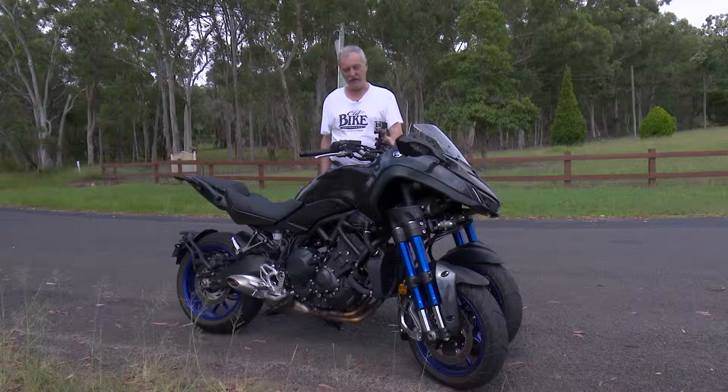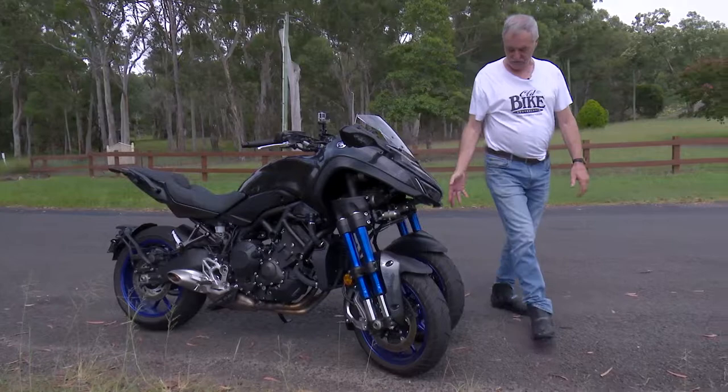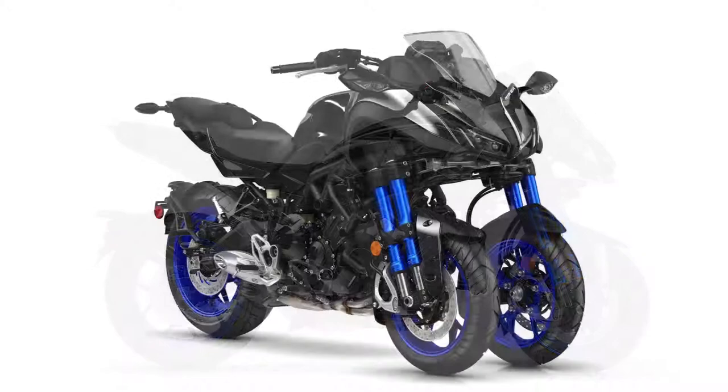From the back, it's the Yamaha 900 Tracer, which has been a real success for them, and rightly so — a fantastic motorcycle. But from here forward, it's got this dual front end with two sets of telescopic forks, two wheels, and two brakes.